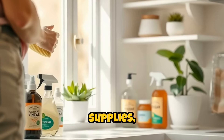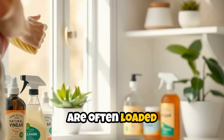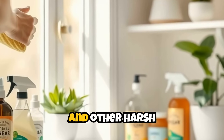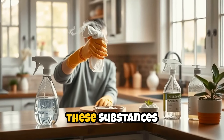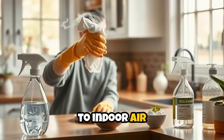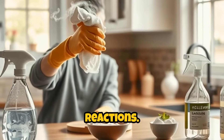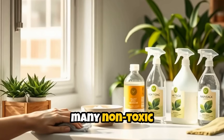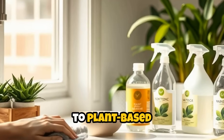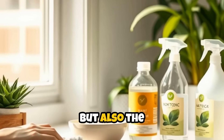Turning our attention to cleaning supplies, we find another group of stealthy toxins. Household cleaners are often loaded with volatile organic compounds, ammonia, chlorine, and other harsh chemicals. When used, these substances can vaporize into the air, contributing to indoor air pollution and causing respiratory irritation, headaches, or allergic reactions. Fortunately, there are many non-toxic options available, from vinegar and baking soda to plant-based cleaning products. Making the switch not only benefits your health, but also the environment.